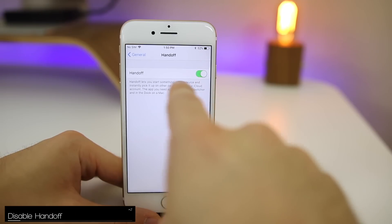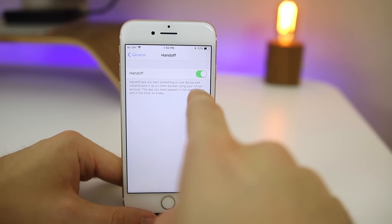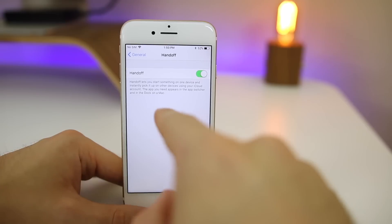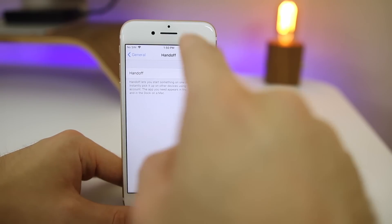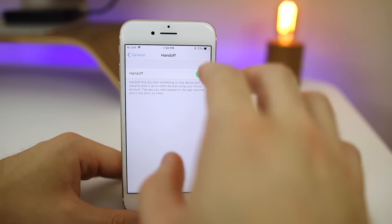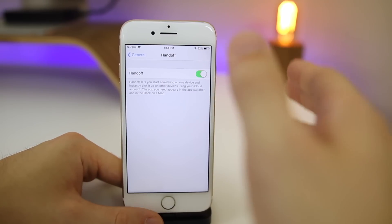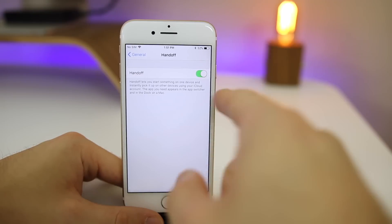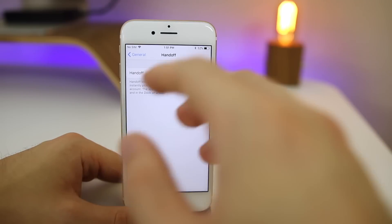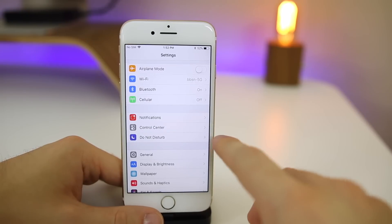Go to Settings > General > Handoff, and you're going to want to disable Handoff unless you use it frequently. I use Handoff all the time with Notes and Messages between my iMac, iPhone, iPad, and MacBook. But if you don't use any of these features, or don't even know what Handoff is, definitely go ahead and disable it. All it does is continuously look for devices with your Apple ID logged in to hand off certain tasks like Notes and Messages.